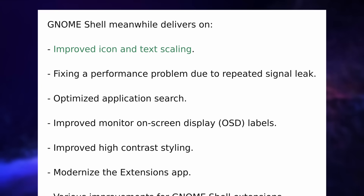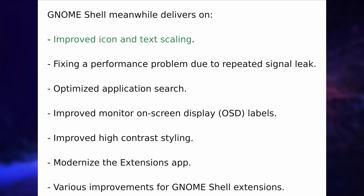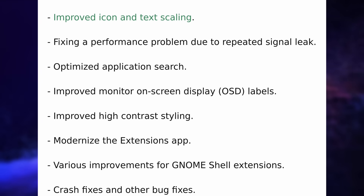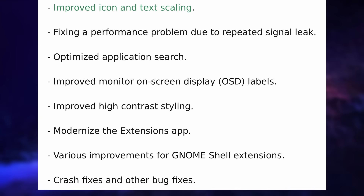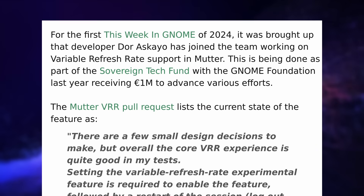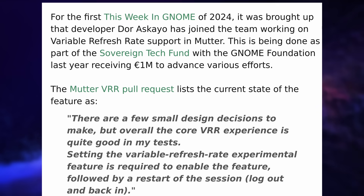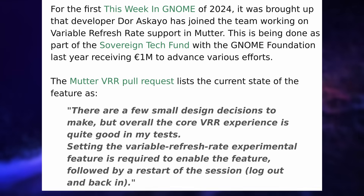In the GNOME Shell, there's improved icon and text scaling, with buttons, icons, and other shell elements now scaling alongside the font scaling settings. Application search has been optimized for better results, on-screen display elements were refined, and the extensions app got improvements along with performance improvements and bug fixes. The scaling improvements are really interesting because by just changing the font scaling factor, you could bypass the need for fractional scaling in many cases, meaning less GPU usage, less battery usage, and less blurriness. Mutter also received work to support variable refresh rate, which could land in GNOME 47, meaning less screen tearing and less latency when gaming.